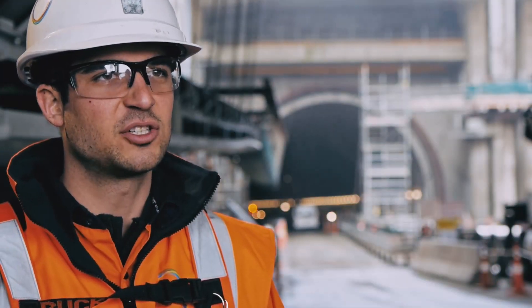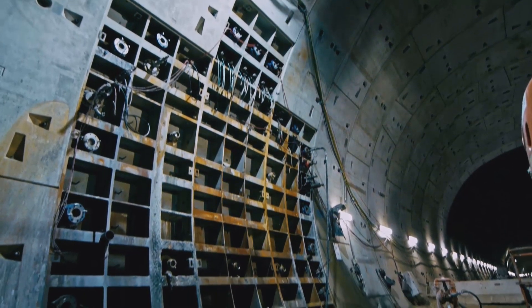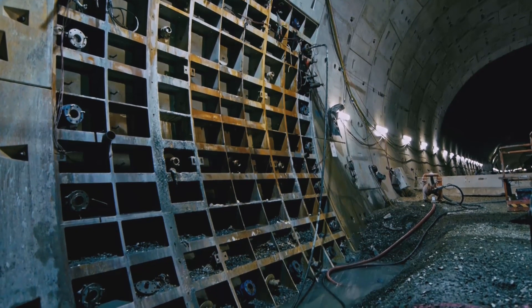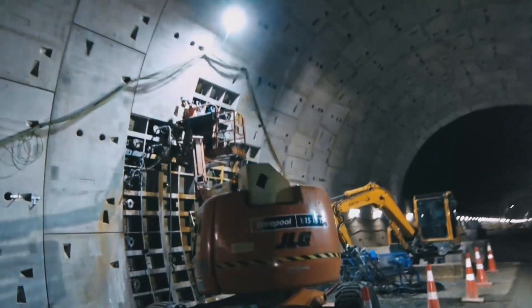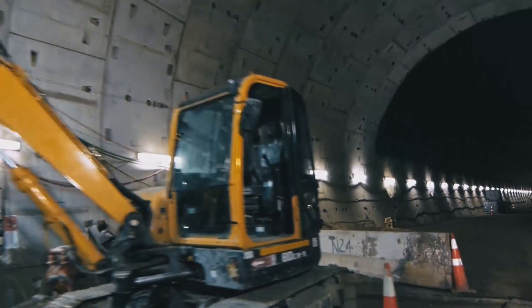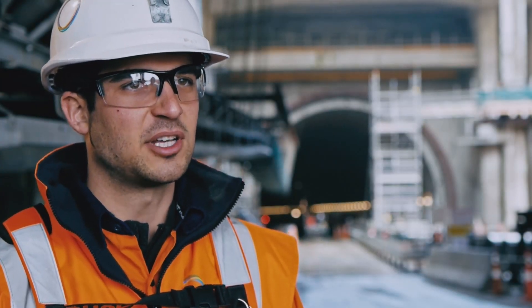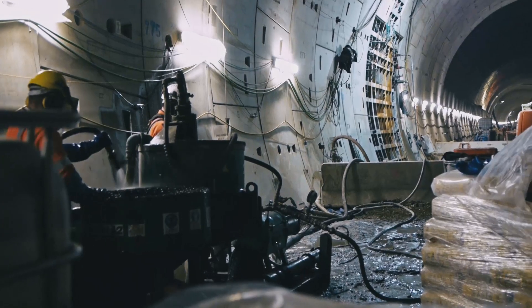As ALAS excavates the tunnel, they install steel segments. These segments act as cross passage openings for us. These openings are later on removed to expose the open ground, which we then excavate. The first stage, which we're currently working on, is the consolidation grouting, where we concentrate on getting the groundwater under control.